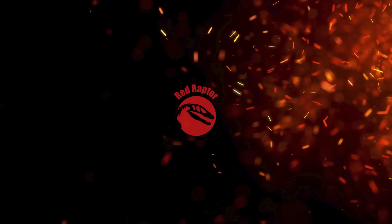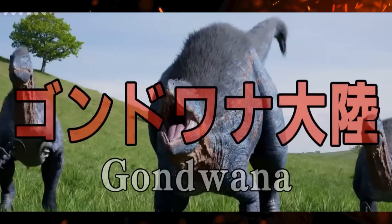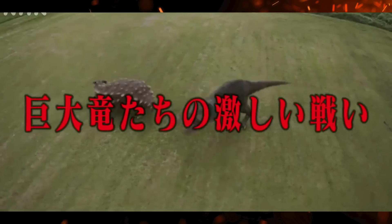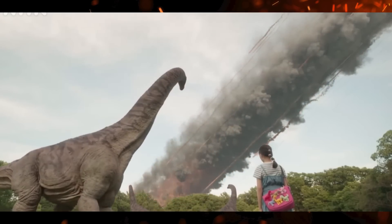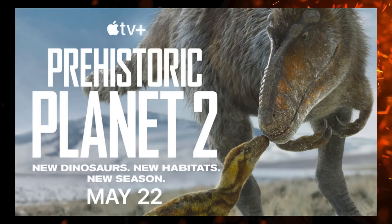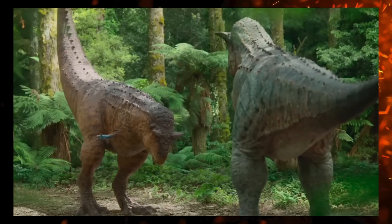We're back with another DinoDoc accuracy review. I wanted to talk about Amazing Dino World 2 and see what that Maip is all about, but I can't access it without paying for it on some streaming service. Can you imagine creators wanting to be paid for their product? I guess this means we're going back to Prehistoric Planet 2.